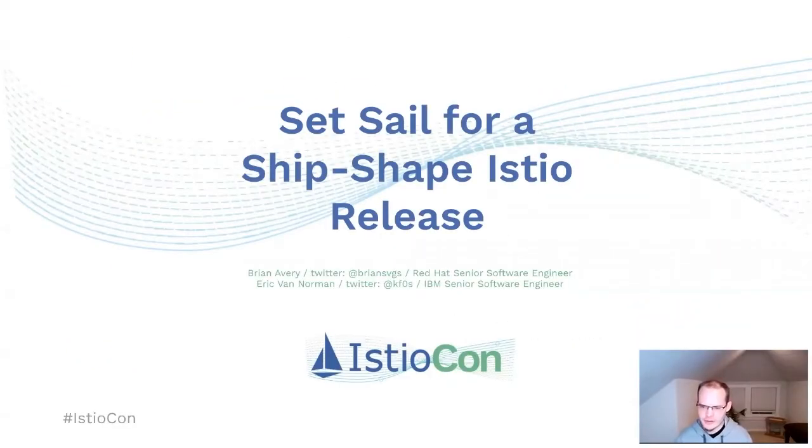Hi, I'm Brian Avery. I'm a senior software engineer at Red Hat. I've been working on Istio for the last three years now, and I'm a co-lead of the test and release work group, as well as a co-lead of the product security work group.